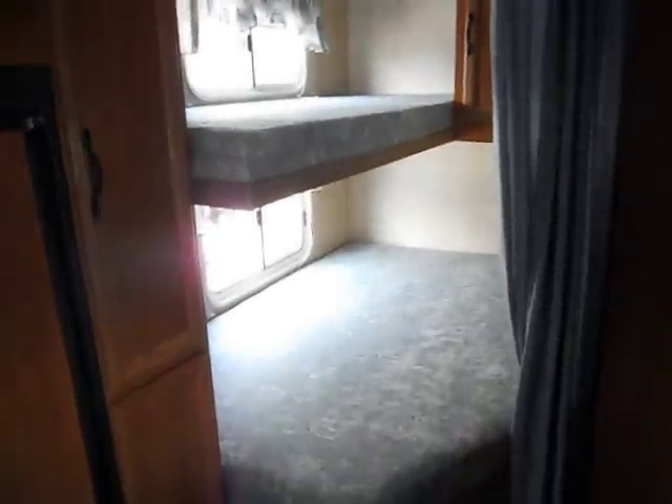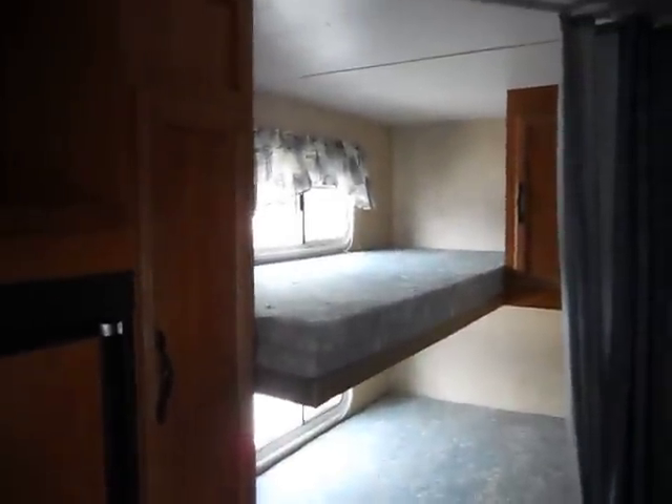In the back of the camper is a full-size corner bed and another bunk, with a couple of cabinets. On the right side is the bathroom, which has a sink, medicine cabinet, shower tub, and a toilet.